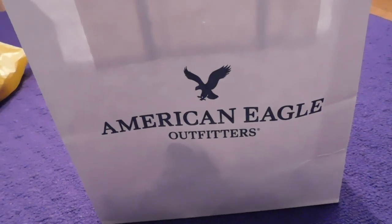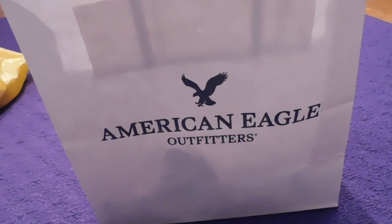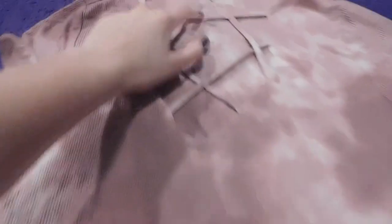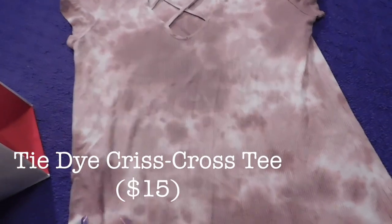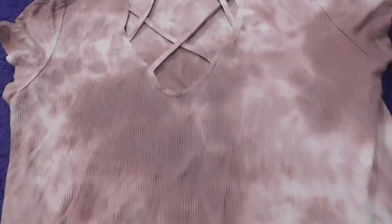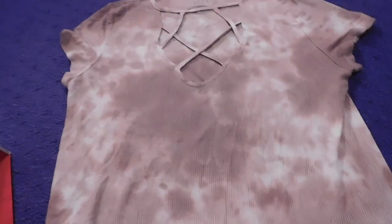Last but not least I went to American Eagle — they were having a sale on tank tops but for some reason that sale also applied to one of the t-shirts I got, so I got two shirts from there. The first was this ribbed v-neck soft and sexy shirt — it's kind of a pinkish, peachy, brownish color. It has a crisscross pattern up top and it's a tie-dye with a white ivory background — it's really really soft and looks really pretty and flowy.